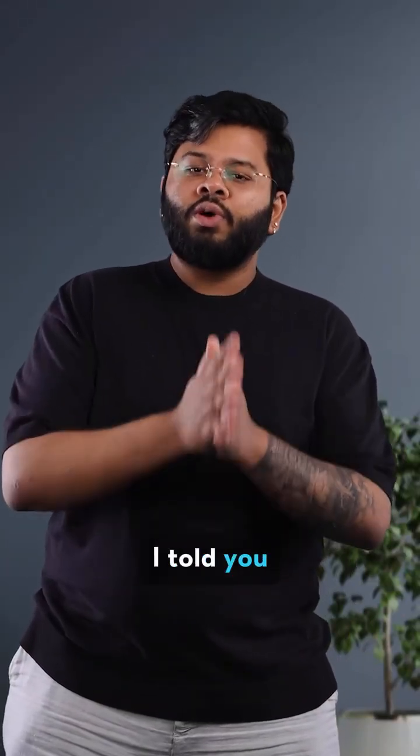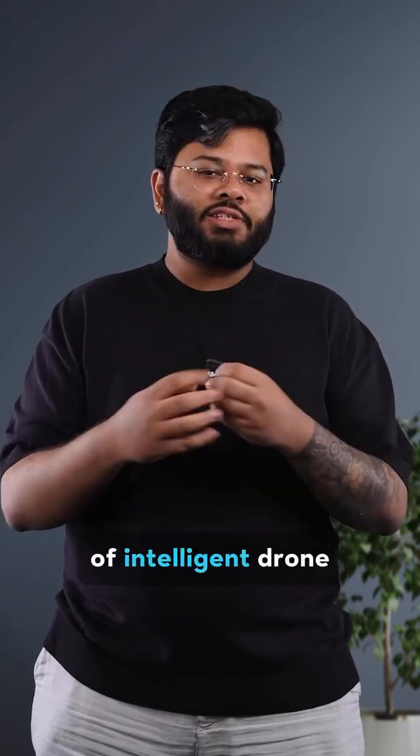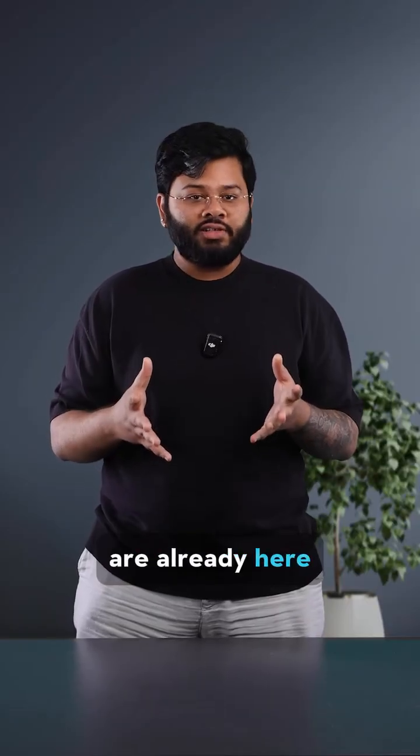Hi there and welcome back to another video. What if I told you that the next generation of intelligent drone operations are already here, and it starts with the new Matrice 4 series.